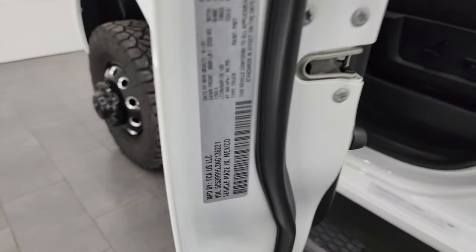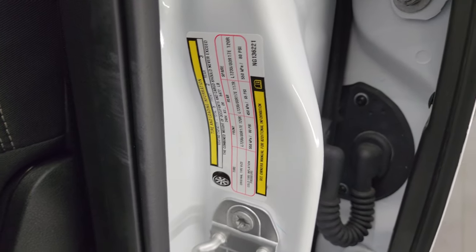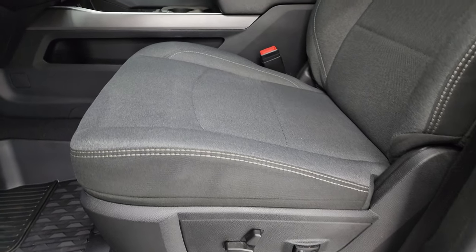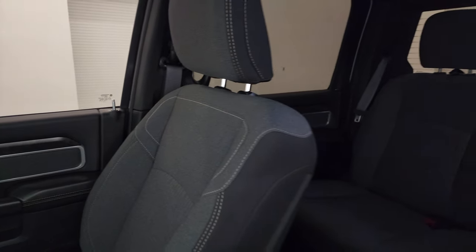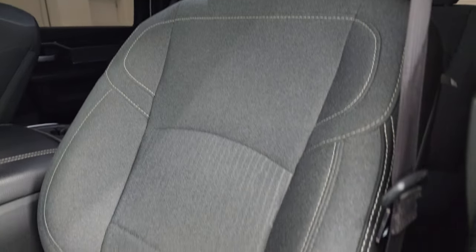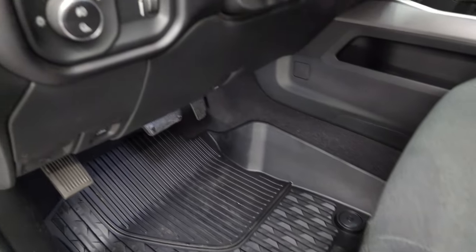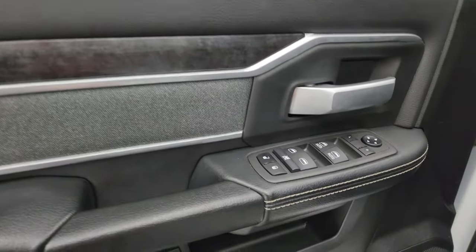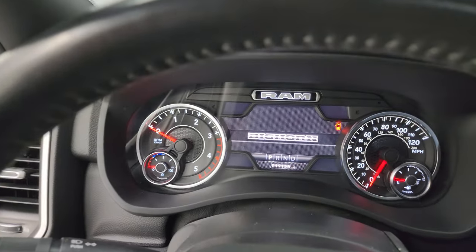I'll show you the VIN sticker here — no Canadian trucks here — as well as the tire and loading information sticker. Inside, the Bighorn Level C package gives you the black and dark charcoal cloth bucket seats. No rips or tears on these seats; it smells very clean inside this truck — I don't think it's ever been smoked in. You get the power driver seat with lumbar, factory all-weather floor mats, auto headlamps, power pedals, power windows, locks, and mirrors. You get the cloth bolster and the wood grain trim on the doors.